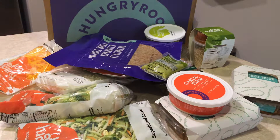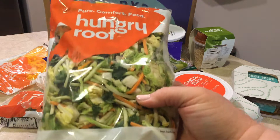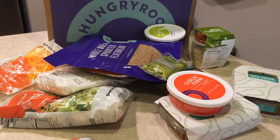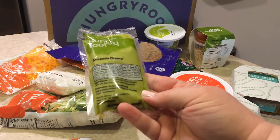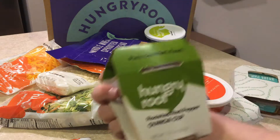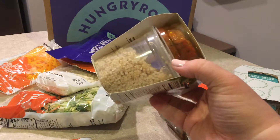Then I have creamy red pepper avocado greens. That's a super blend salad along with avocado crema — a little package you mix up to make a dressing, usually with oil, salt, and pepper. This one also has a roasted red pepper quinoa cup — roasted red pepper on top, quinoa on the bottom.